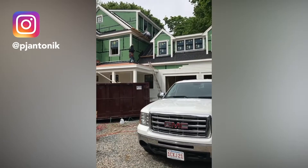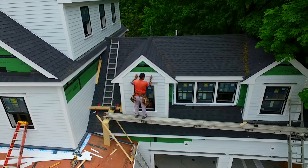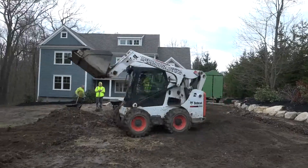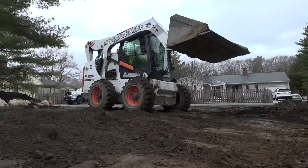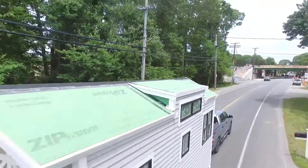Wrapping up the siding in the next couple days — can never go wrong with white and black. Classic. What we're trying to do is widen the driveway because it was never really in the right spot and wasn't parallel off the garage. This thing's amazing — good job.